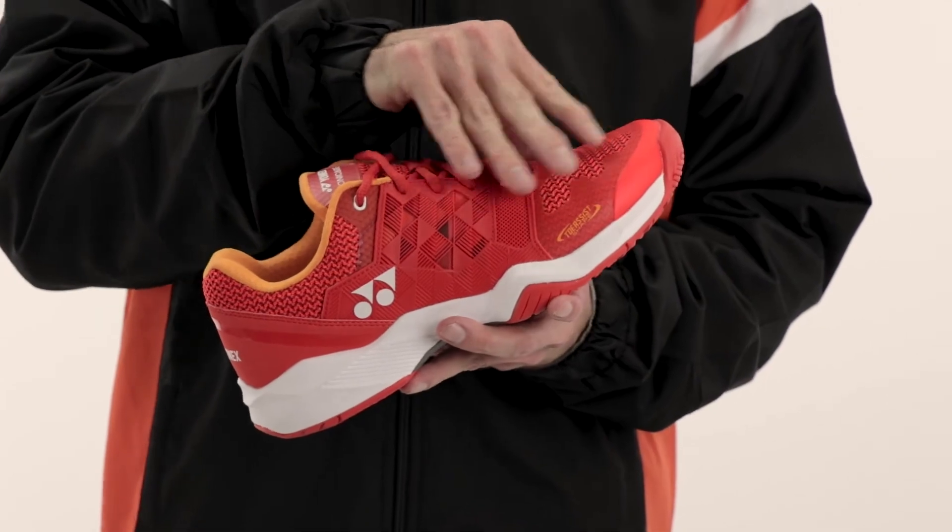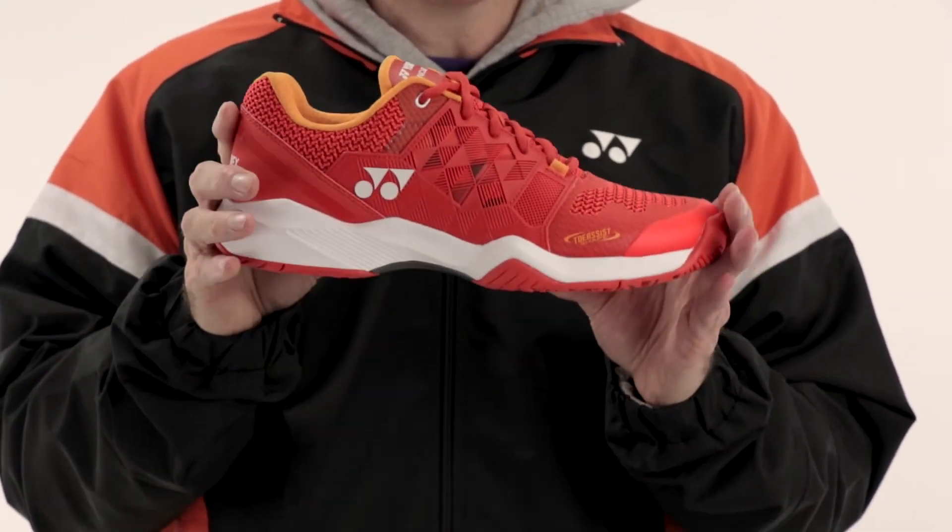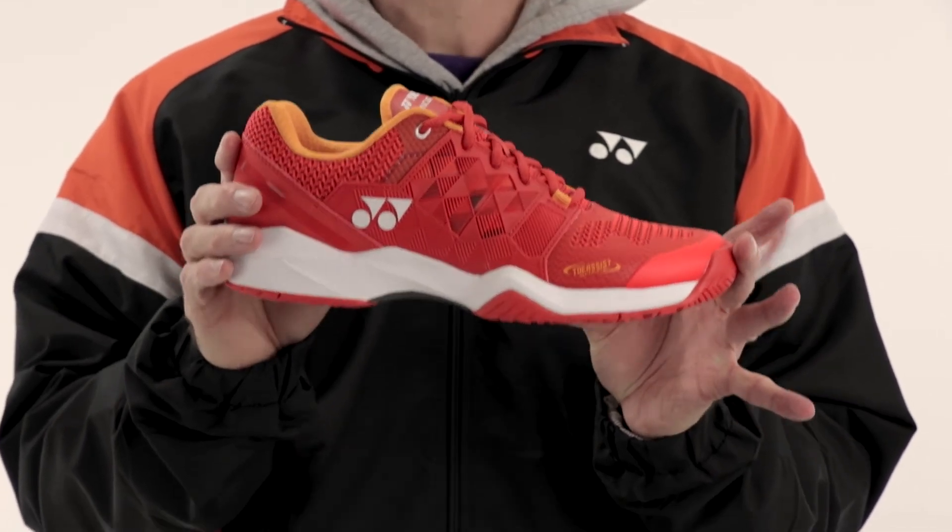The Russell mesh is extremely breathable. For this value, you're looking at one of the best shoes in the marketplace. Compare this to other shoes in this price range — you will be more impressed with this shoe than I am.